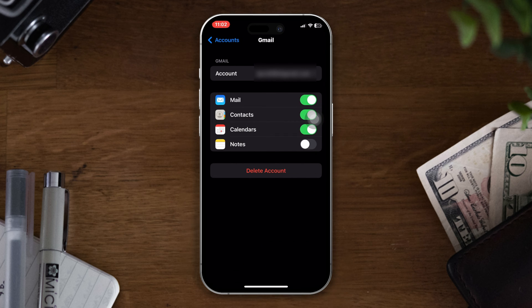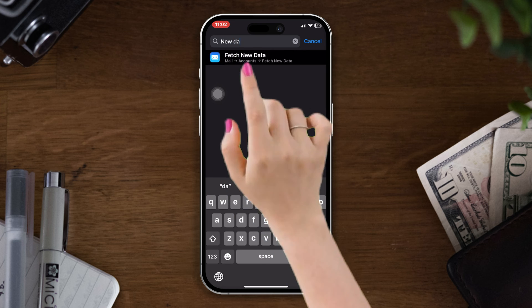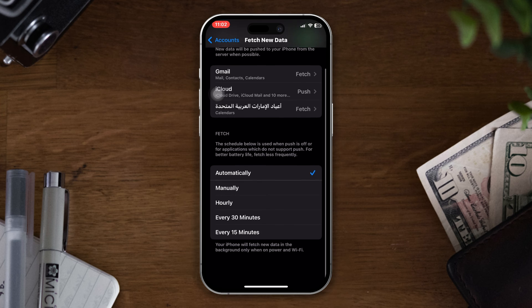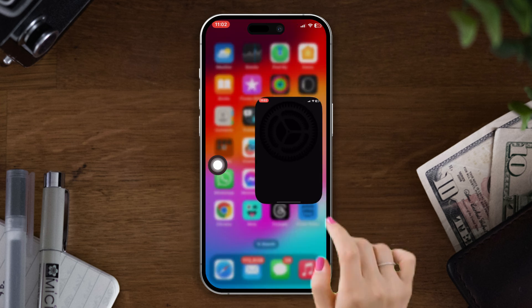Solution 3: check your email account settings. Open Settings and search for Fetch New Data, then tap on it. After that, tap on the Fetch New Data option and ensure that it is marked as Automatically.